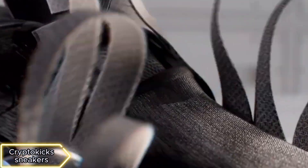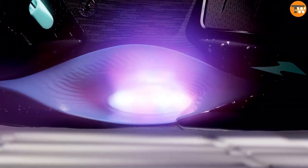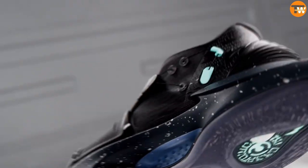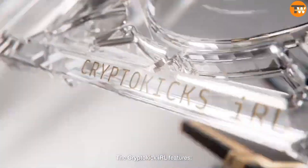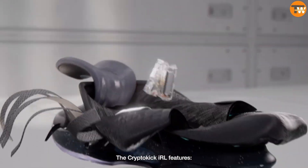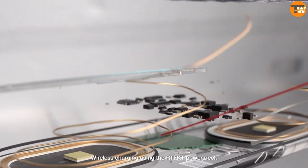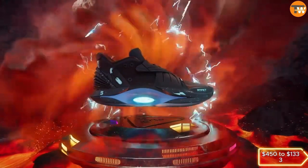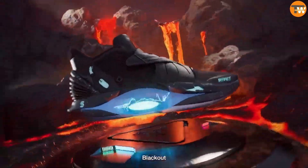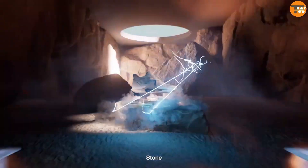CryptoKick sneakers offer futuristic features like AI options, automatic lacing, accelerometers, haptic feedback, gesture control, and support for earning cryptocurrency through quests. They charge wirelessly, have NFC chips, and come in 19,000 pairs with prices ranging from $450 to $1,333. However, they're only available for purchase in the U.S. due to specific selling laws, with delivery starting in May.